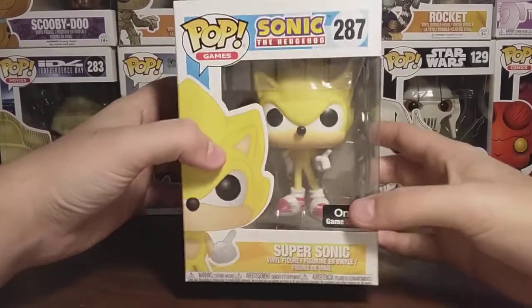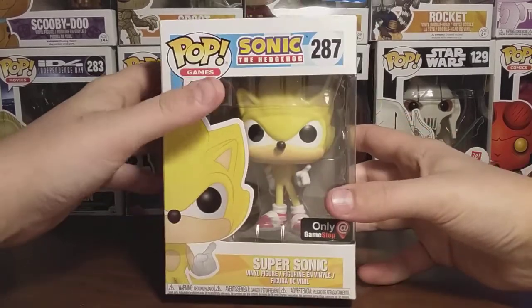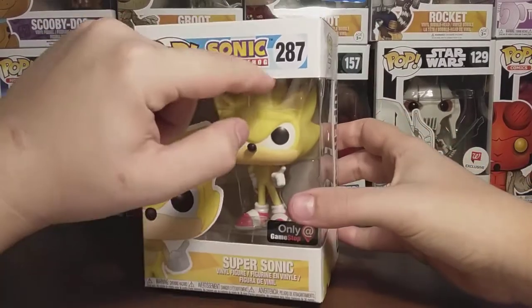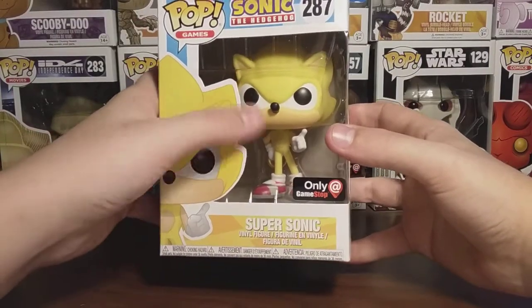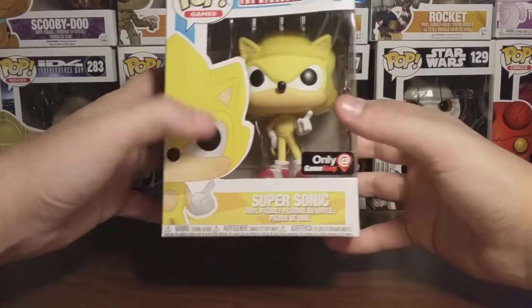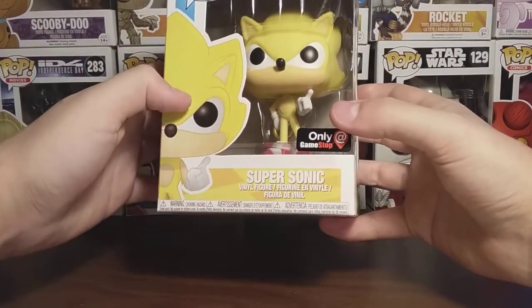Getting into the view — on the front of the packaging, you can see nice artwork of Super Sonic right there. Pop Games, Sonic the Hedgehog, number 287. You can see him in his plastic slash cardboard prison right there, and his cool pose with the ring and stuff. Then there's the GameStop exclusive sticker, and it says Super Sonic right there.